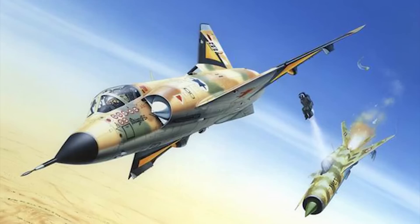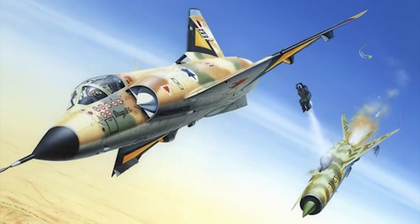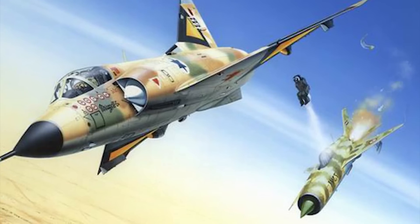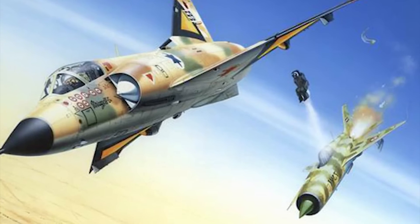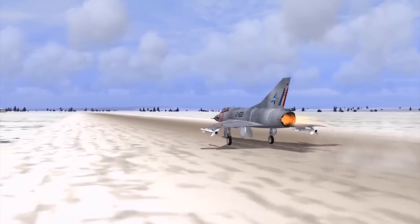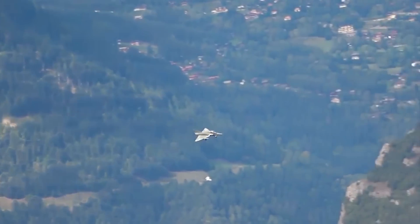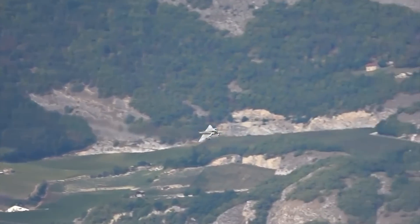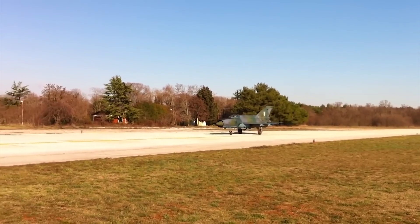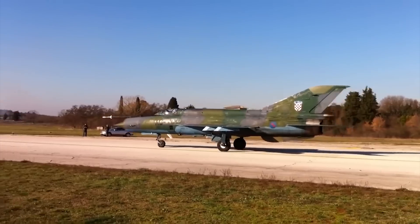When it comes to the MiG-21 and the Mirage 3, these are probably some of the greatest and most versatile fighter jets ever developed in human history. When you take a look at them side by side, they are pretty much equal, so it would be extremely hard to tell which of these planes would win if you put them head-to-head in a dogfight. A lot of that would depend on who's piloting the aircraft, and of course you've got to sprinkle in a little bit of luck. Let me know down below in the comments — what aircraft do you think would win in a dogfight, the MiG-21 or the Mirage 3?